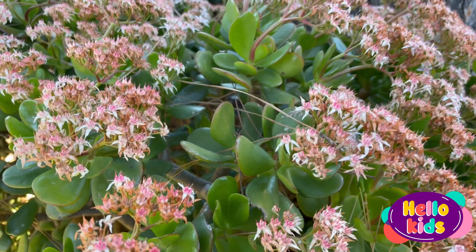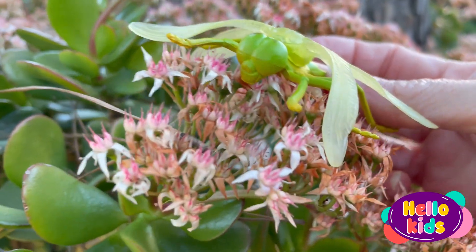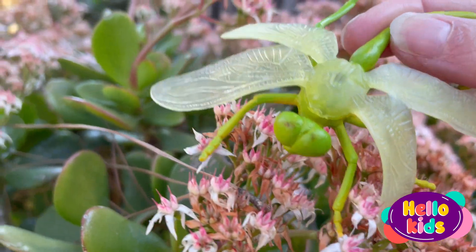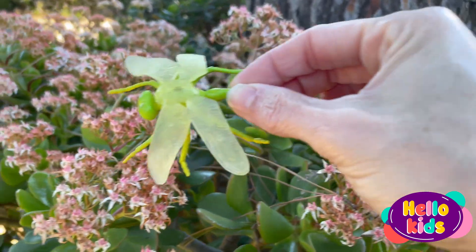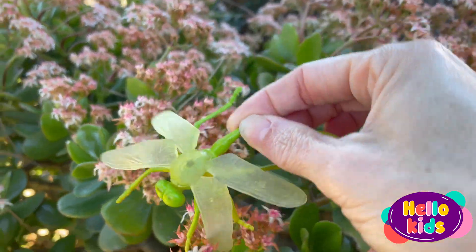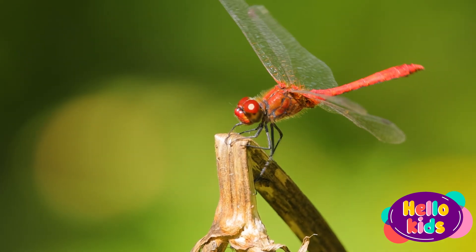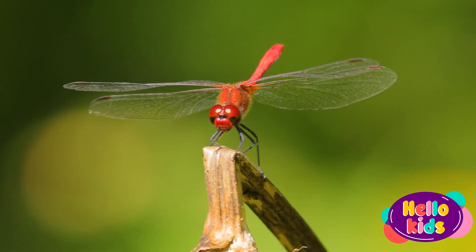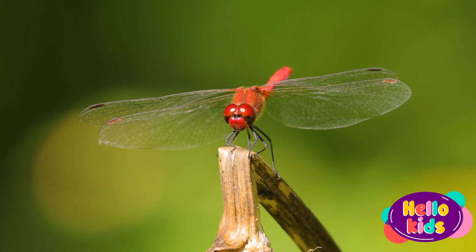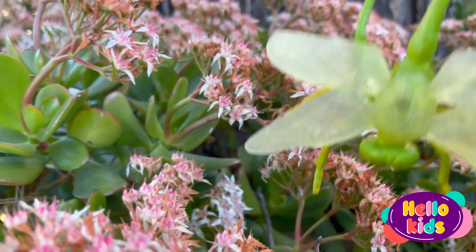Dragonflies have a very thin and elongated body, with very long and thin legs. They have two pairs of very large and thin wings that allow them to fly in a very special way. Their wings can move in different directions and at different speeds, allowing them to do very fast turns and maneuvers in the air.